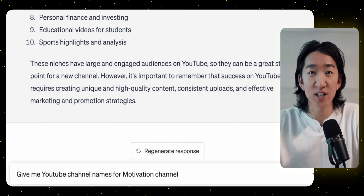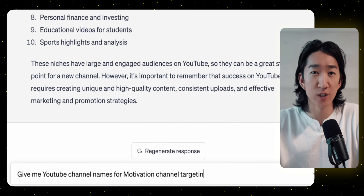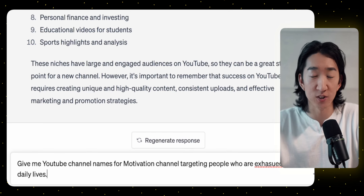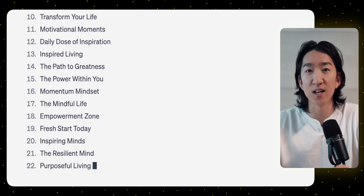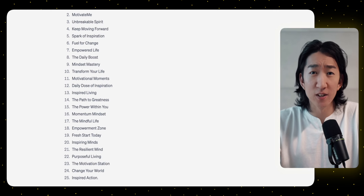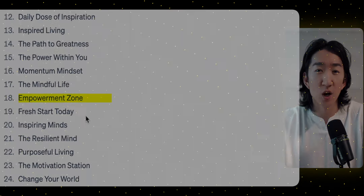We got our niche, so let's go ahead and pick our YouTube channel name. This step is probably the most annoying part to do ourselves, so let's ask ChatGPT to give us different names for our channel. I asked ChatGPT: give me YouTube channel names for a motivation channel targeting people exhausted with their daily lives. It gave us a lot of good choices. I like many of these names, but let's go with the Empowerment Zone. Also, don't worry too much about the name since the videos are the most important part.